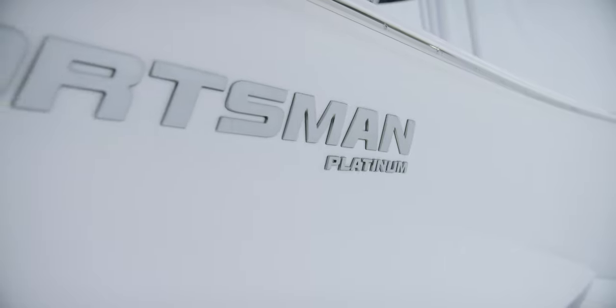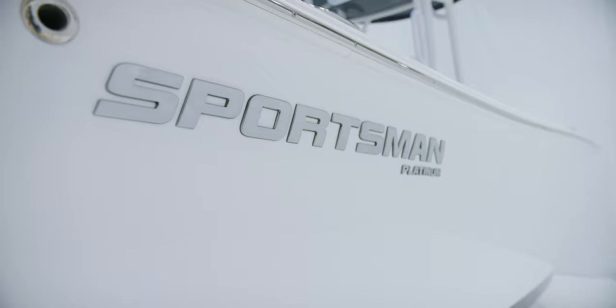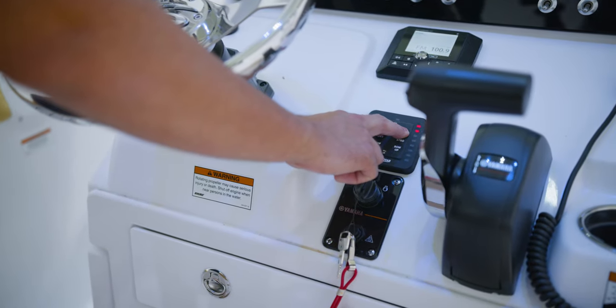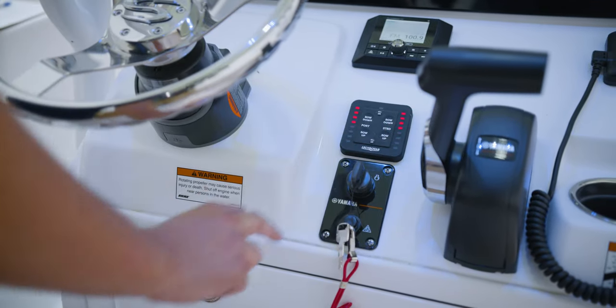The boat we are looking at today has the optional Platinum Package, which adds several items. Starting with the Electro Tab trim tab system, which features LED indicators so you always know what position your tabs are in. They are self-retracting when the key switch is turned off.